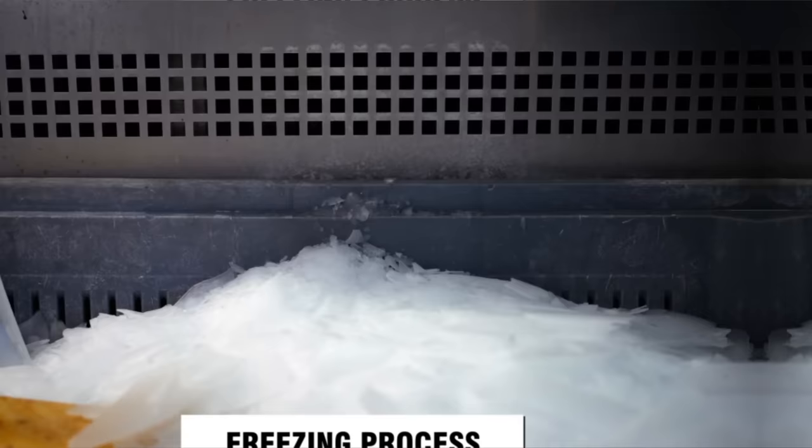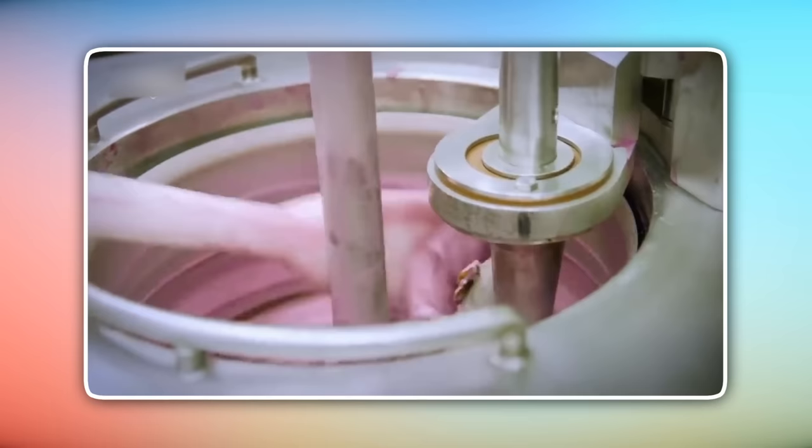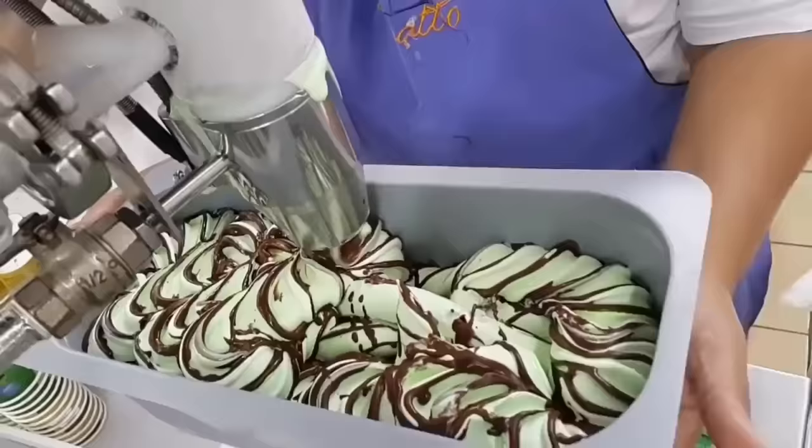During freezing, a continuous ice cream machine churns the mixture while simultaneously freezing it. This process incorporates air, giving ice cream its light and fluffy texture. The air incorporation is what we call overrun — it's the ratio of air to ice cream in the final product. Higher overrun leads to a lighter, more airy ice cream, while lower overrun results in a denser, creamier treat.